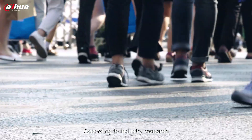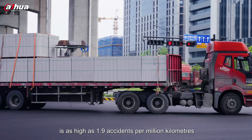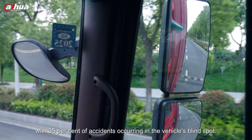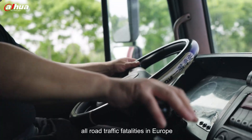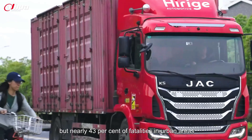According to industry research, the accident rate for commercial vehicles is as high as 1.9 accidents per million kilometers, with 35% of accidents occurring in the vehicle's blind spot. Vulnerable road users account for 30% of all road traffic fatalities in Europe, but nearly 43% of fatalities in urban areas.